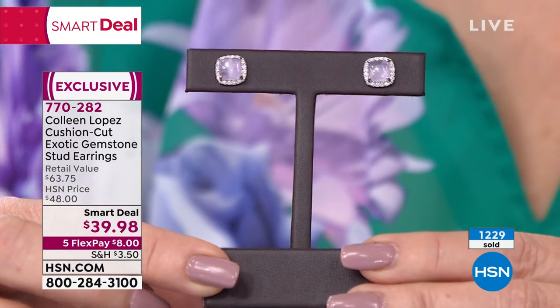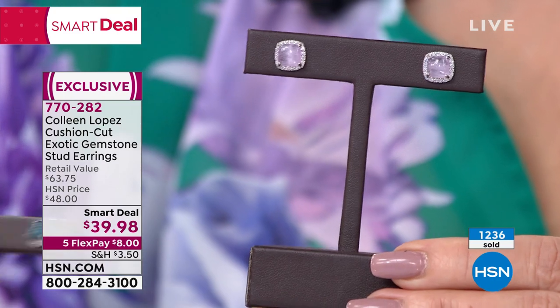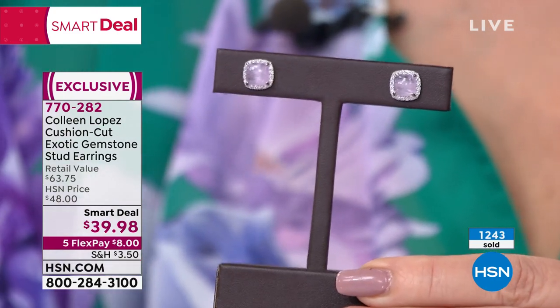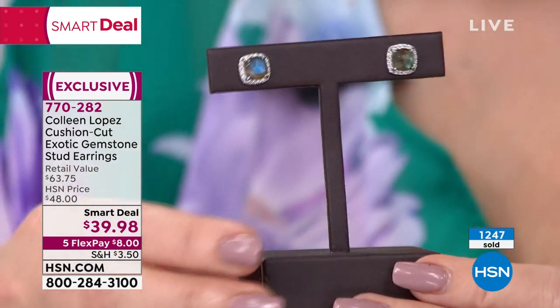If you want a Kunzite earring, that is as good as it gets for $39. I've never seen it, and I see a lot of jewelry — I live and breathe jewelry. I see jewelry every day, tens of thousands of pieces a year, probably.